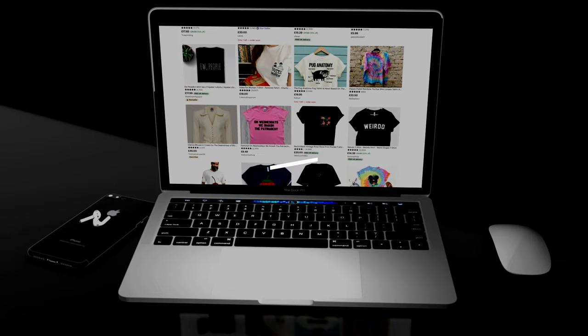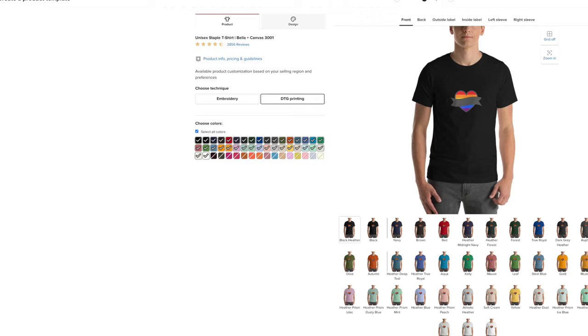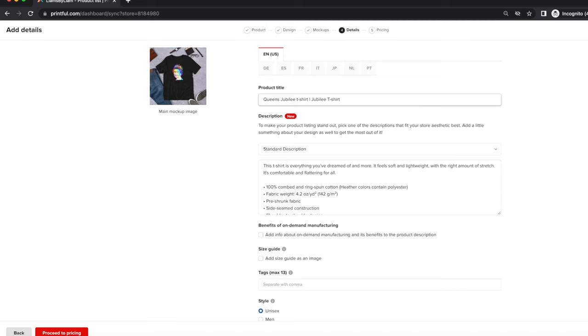In this video, I'm going to explain 10 really important steps and tips that you need to know to ensure that you're going to be successful with print on demand. Some of the things I'm going to show you are things that you definitely need to avoid. Other things are things that you need to make sure you include or focus on, but they're all really important steps.